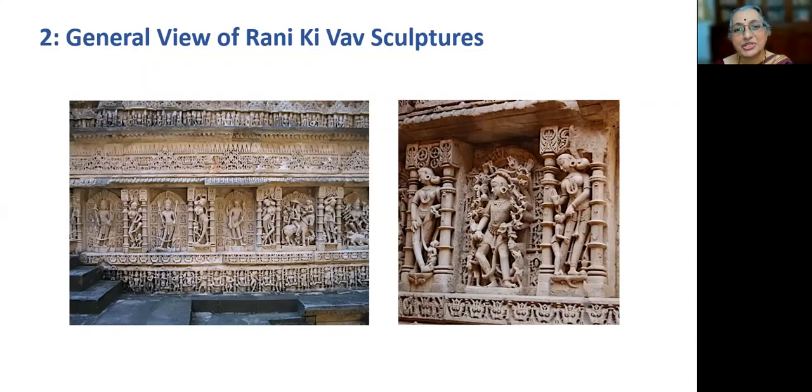Secondly, interesting observations on health-related topics that were part of this stepwell architecture. Then I give a brief note on Dakinis. Fourthly, the significance of Mudra Vijnana, the science of hand gestures. And lastly, the study of Mudra Vijnana in the female figures of Raniki Vau.